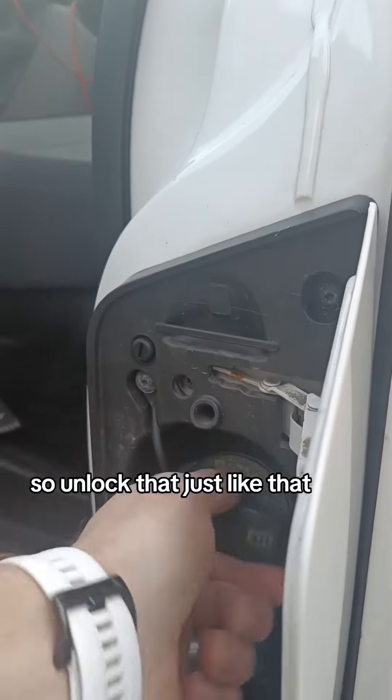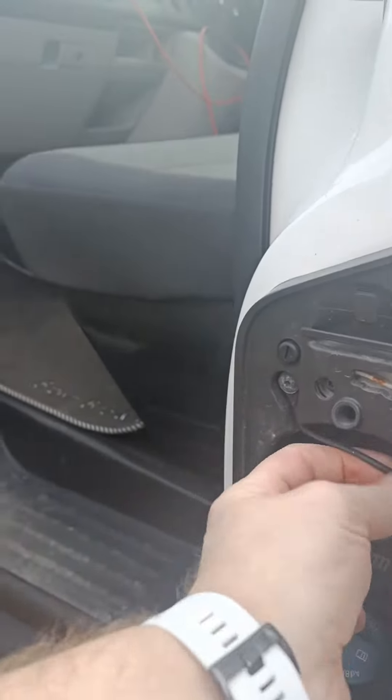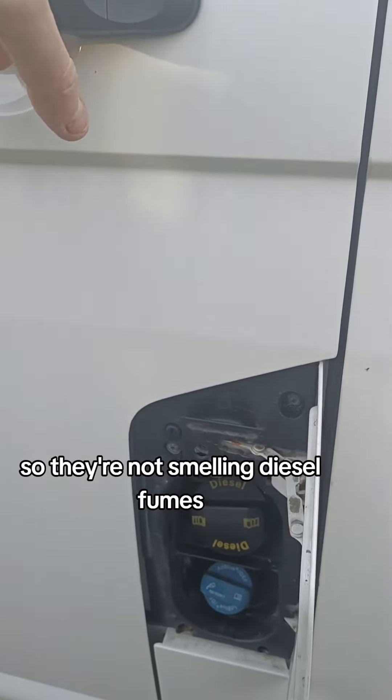So unlock that just like that, then out, and then back in to fuel up. It's recommended that whilst you are fueling up you can keep this passenger door closed if you've got a passenger in there, so they're not smelling diesel fumes.